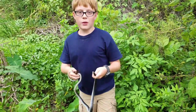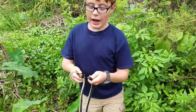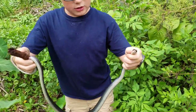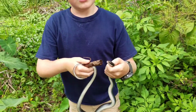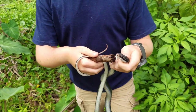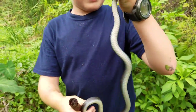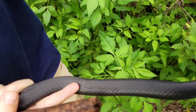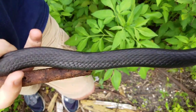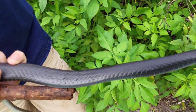Hey guys, welcome back. I'm Michael. I have a black racer about three to three and a half feet long. This black racer appears to have been bitten by something — I was looking at it and right here by its scales they're out of order, so it looks like something bit it.